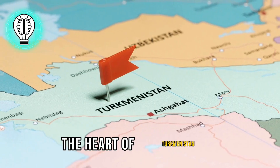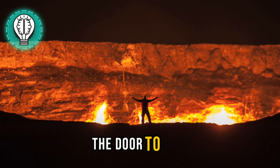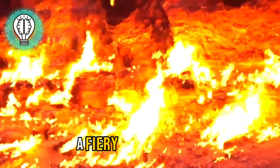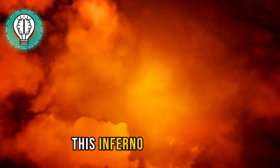The Door to Hell — yes, you heard me right — a fiery crater that's been burning for decades. But how on earth did this inferno come to be?